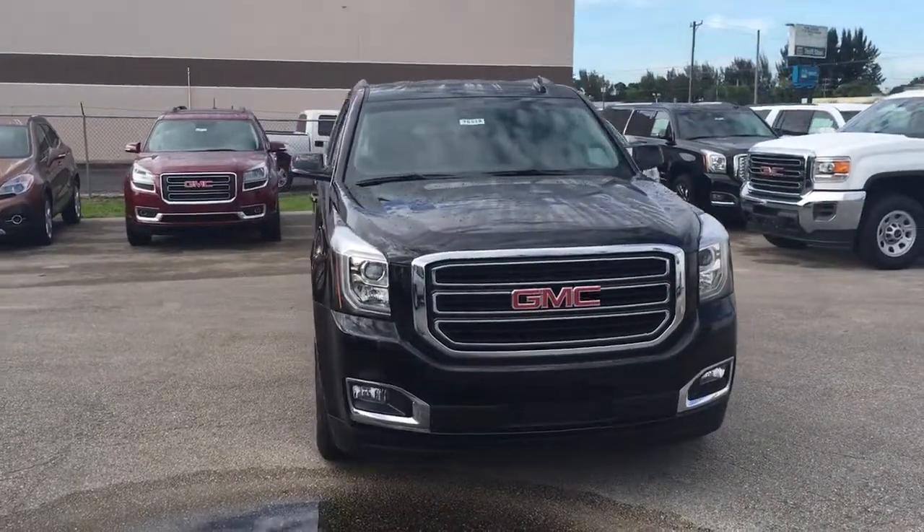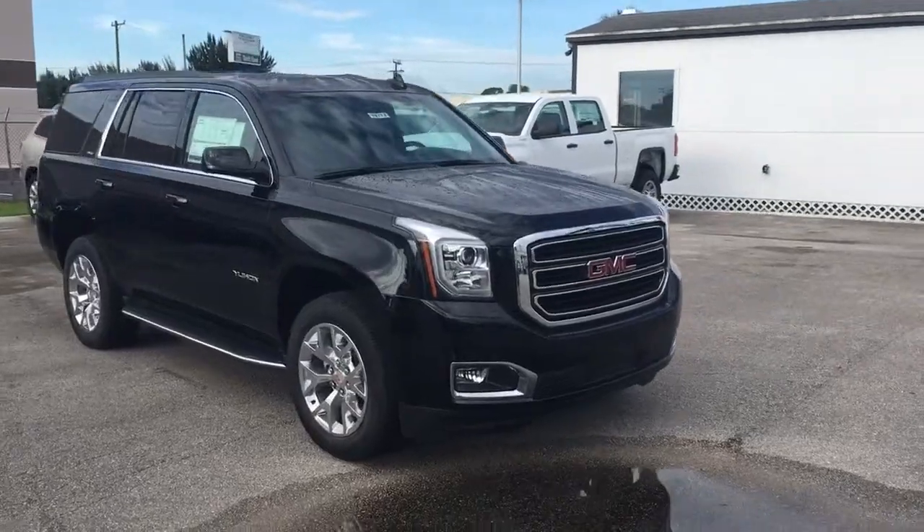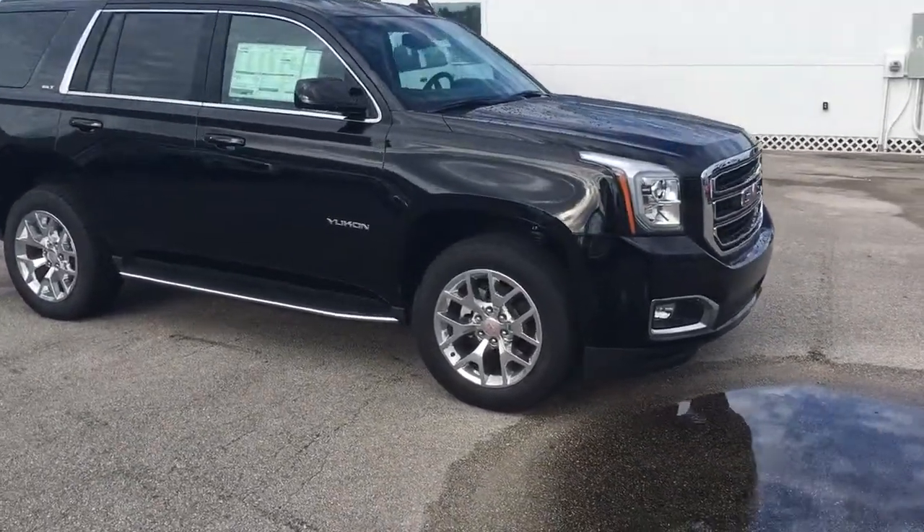Hello, my name is John Dee from Carlsbuke GMC. I just want to shoot you a real quick video of one of our 2016 GMC Yukons. This is an SLT model.